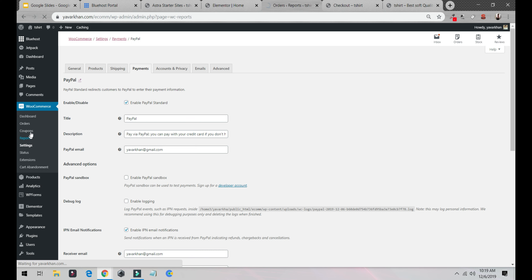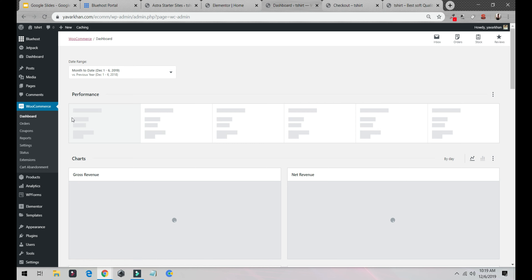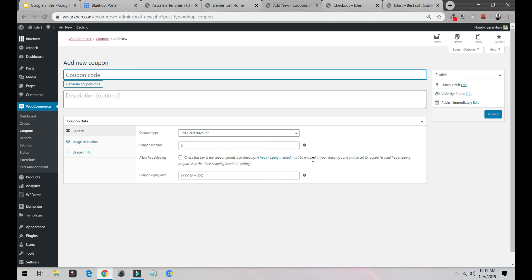Next, we're going to add coupons. Adding coupons is really easy — just click on Coupons and then Create Your First Coupon. There are different rules: buy one get one free, get a fixed amount discount, and more. Don't make it complicated. I'll set a fixed coupon amount — say five hundred or five thousand. You can also set an expiry date and usage restrictions.